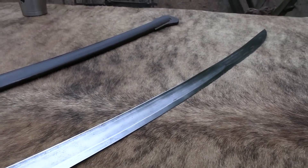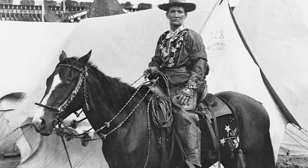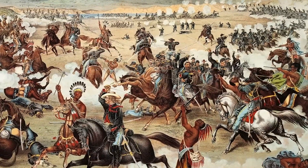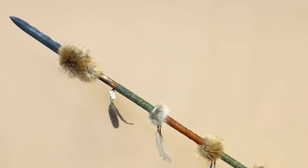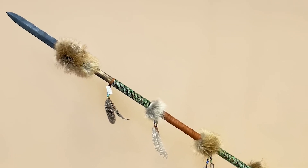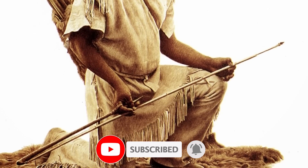From the Bowie Knife to the Cavalry Sabre and the Tomahawk, the melee weapons of the Wild West are not only functional, but also deeply ingrained in the culture of the time. Despite their violent associations, these weapons have become collectible items for enthusiasts and collectors alike. Whether for their historical significance or their intricate designs, these weapons are a reminder of a time long gone, but not forgotten.